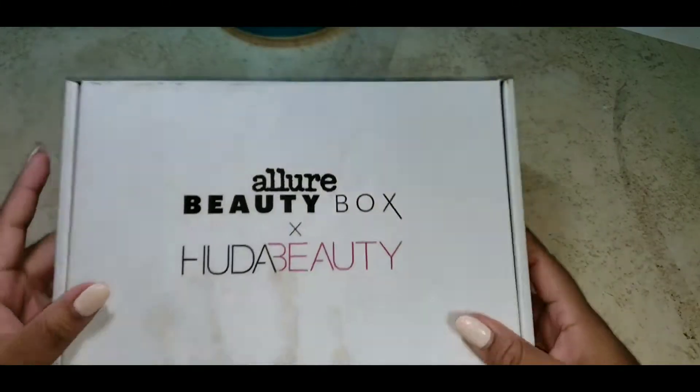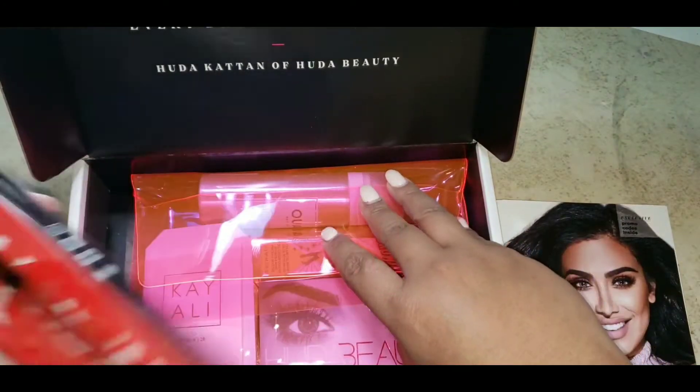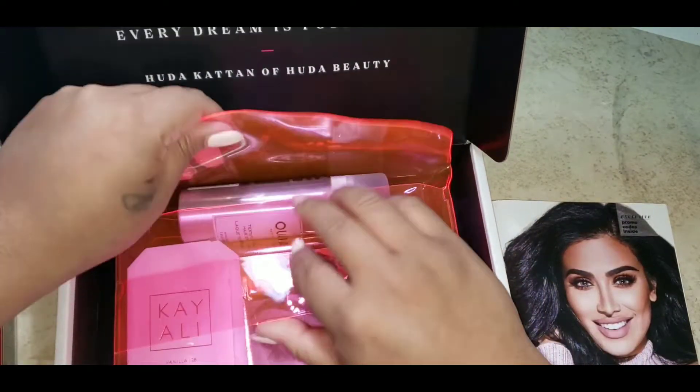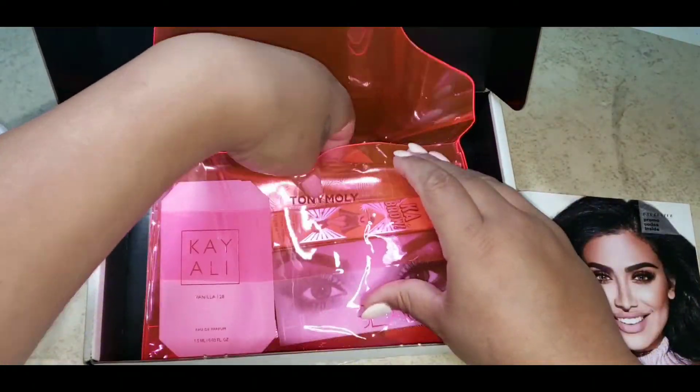Hi everyone, I'm Lala Badd. Welcome. Today I am unboxing and trying on the Lira Beauty Box. This box was curated by Huda Katan, who is also known for her makeup line, Huda Beauty.